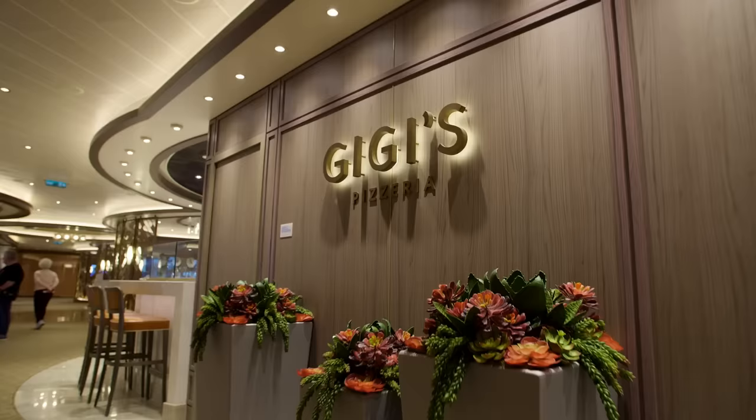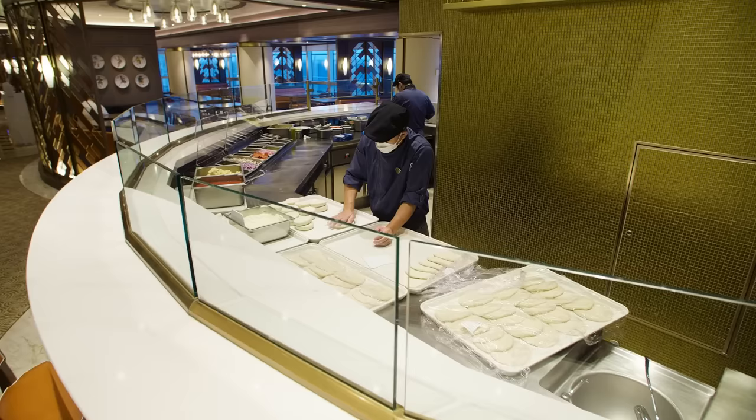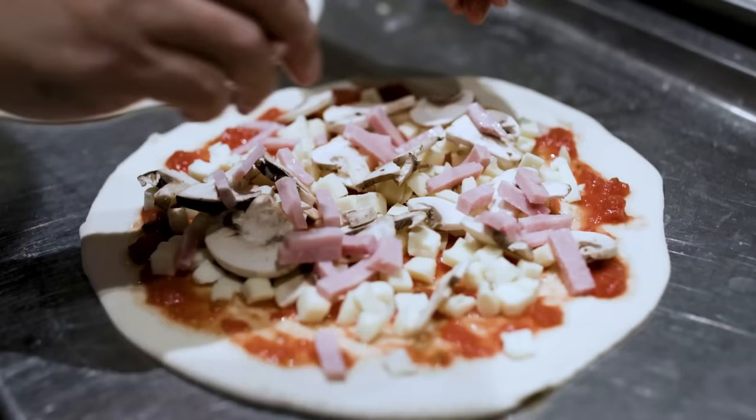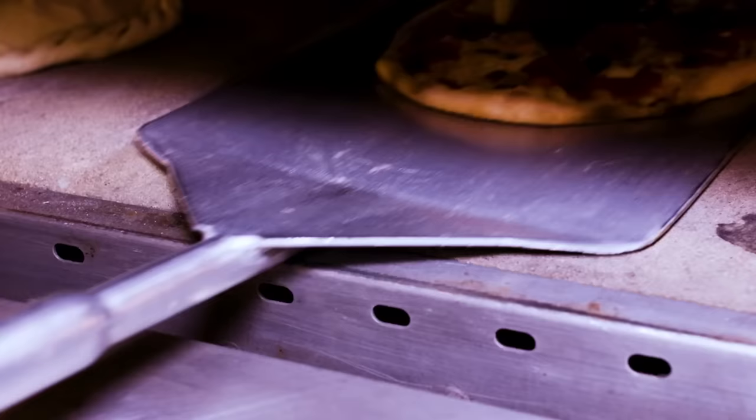What a great way to end the day than here at Gigi's Pizzeria — freshly cut pizza, very thin, right from the oven. Gigi's Pizzeria serves hand-tossed pizza. The open kitchen concept design allows you to watch as the chefs create pizza by hand and serve them right out of the oven.